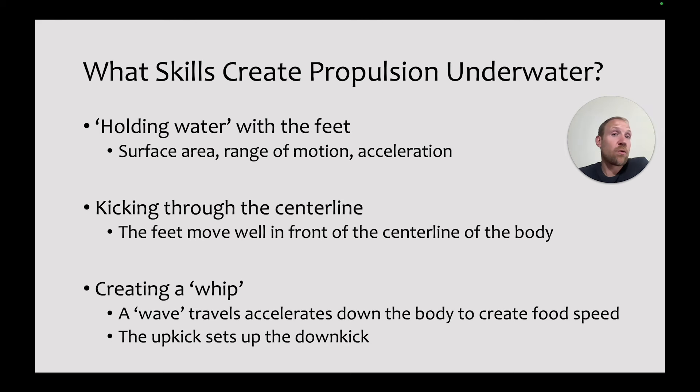What you see in great underwater kickers is that they kick through the center line and the feet end up well in front of the torso. If swimmers aren't kicking all the way through, they won't get as much range of motion or power, limiting propulsion. There's also a nice wave-like action that travels down the body, finalizing in a big whipping action at the end of each kick. The up kick sets up that whipping action — it's straight, and when the feet snap back down, swimmers can create a lot more propulsion.